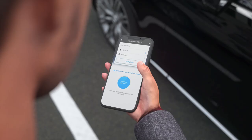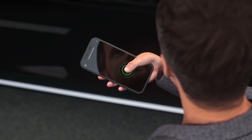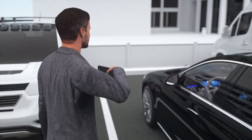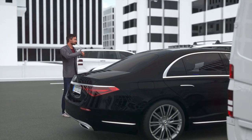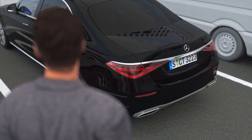You select the vehicle and activate the parking procedure. Within an area of approximately 3 metres around the vehicle, you can carry out the desired parking procedure with a continuous confirmation gesture while keeping a permanent eye on the situation. This assistant can of course also help you while parking in and out of garages.